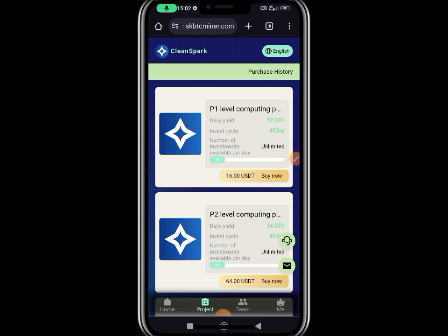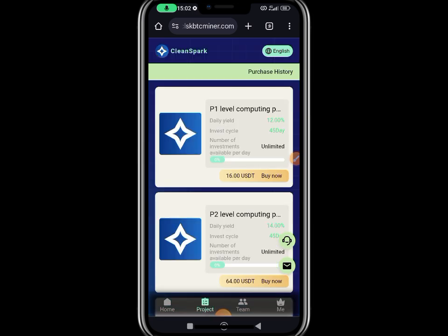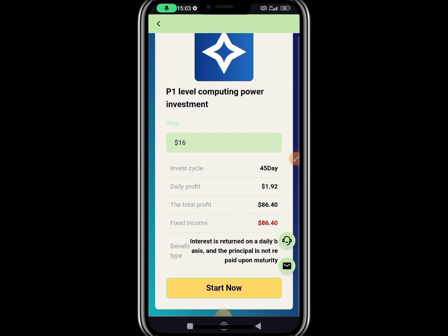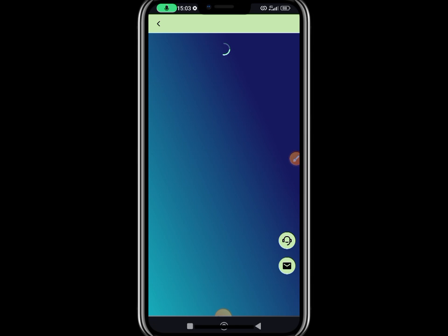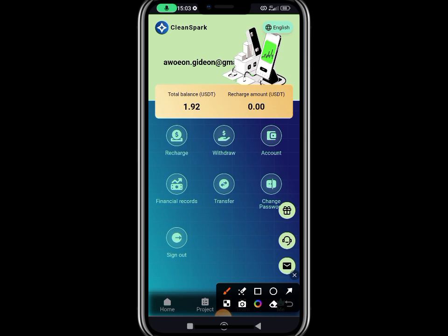First and foremost, let me claim and withdraw this little amount, and after that I'm going to guide you step by step on how you can work on this website. After the withdrawal, I'm going to click on Projects, then click on Activate. I can see it — it's $16 — and I scroll down, buy this one, and you're going to be getting $1.92 every single day, that is 14% per day, for a total of $86.60. I'm going to activate it now — voila, it has activated successfully.